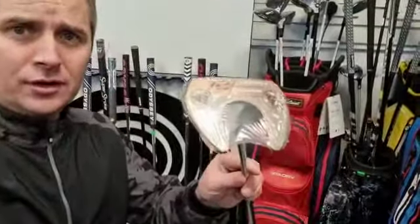Hi everyone, I hope you're well. I hope you're ready for another Christmas offer. Today I'm going to do it on the TaylorMade TP Collection Ardmore 2 Putter.